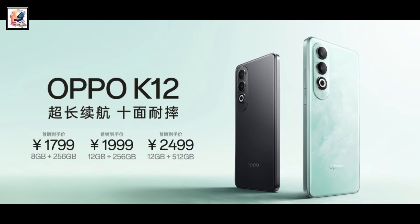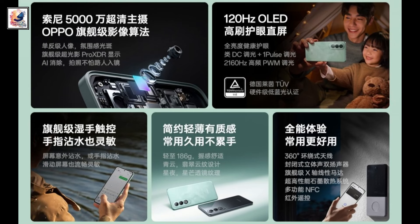The Oppo K12 is priced at 1,799 Yuan for the 8GB plus 256GB model.